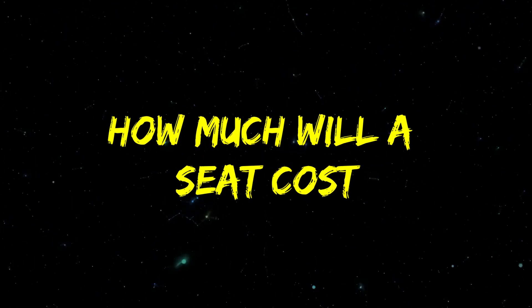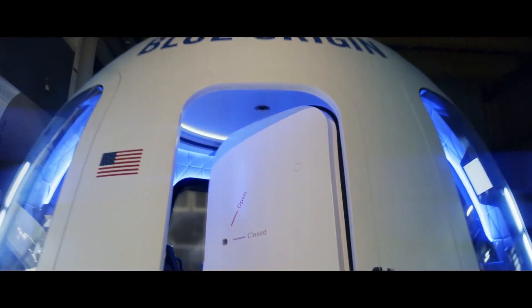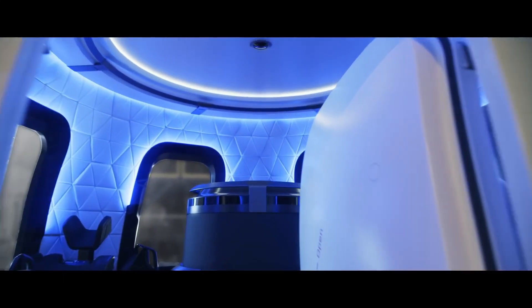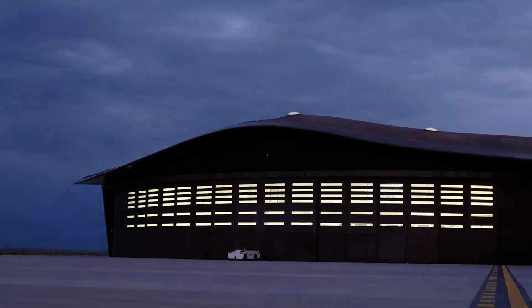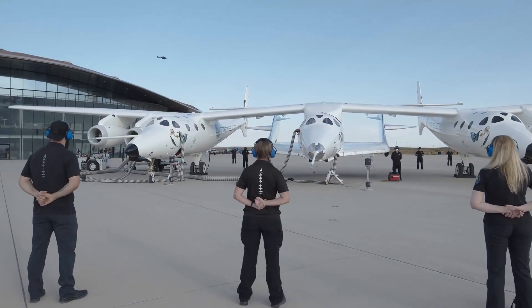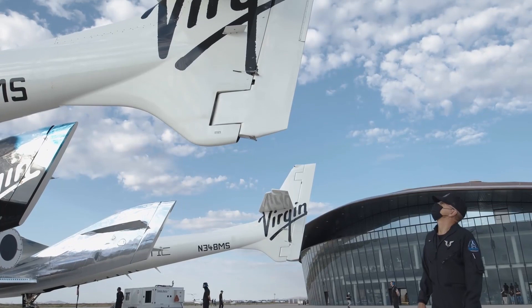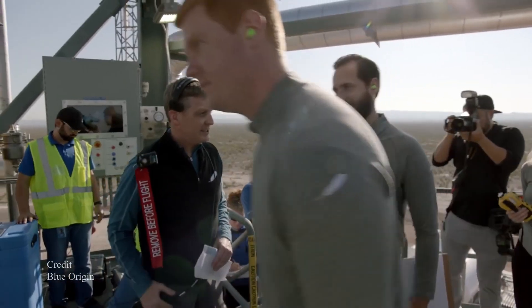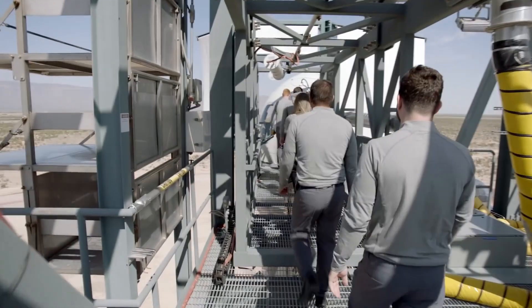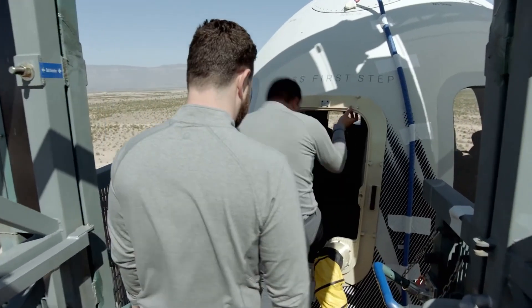How much will a seat cost? We don't yet know exactly, but we can guess it won't be more expensive than a seat aboard Virgin Galactic's SpaceShip 2, New Shepard's main competitor. Competition is certain to get really strong in this industry, as SpaceShip 2 is already completed and Virgin Galactic has basically completed plans to start flying humans to space. A seat aboard that spaceship currently costs about $250,000, so you should expect a seat on the New Shepard to cost about the same amount.